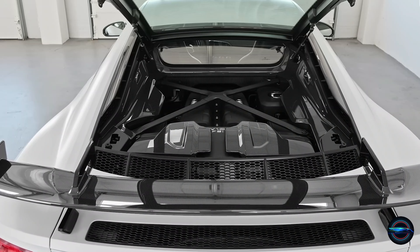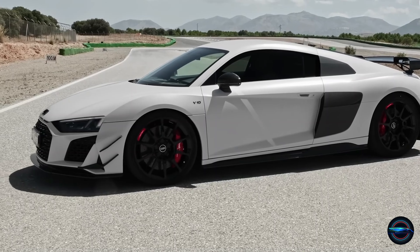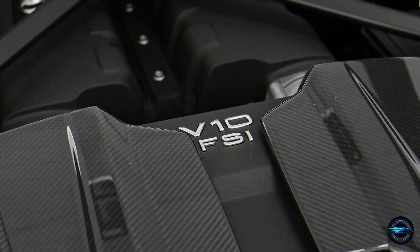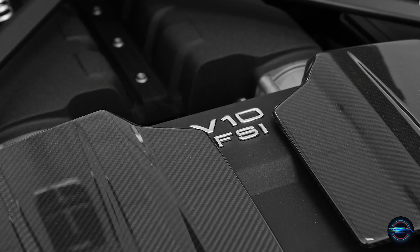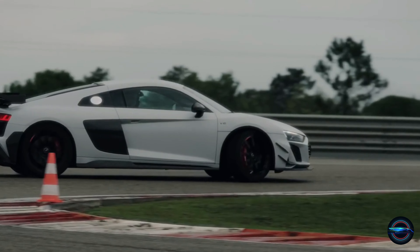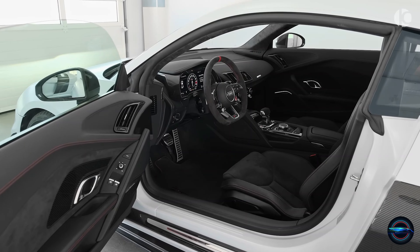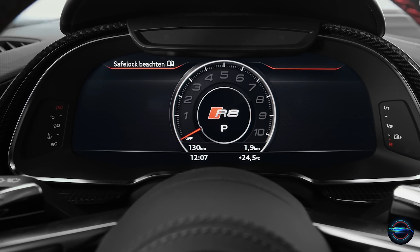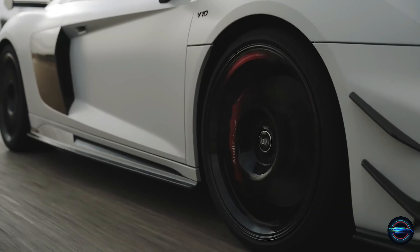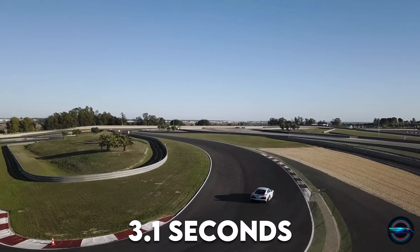Number 8: Audi R8. Get ready to experience the stunning Audi R8, a top-of-the-line supercar that's turning heads everywhere it goes. This beast boasts many similarities to its distant cousin, the Lamborghini Huracan, with a powerful V10 engine that cranks out an impressive 602 horsepower. What sets the R8 apart is its engaging yet refined driving experience, making it perfect for both thrilling track days and comfortable daily driving. With a 7-speed DCT sending power to all wheels, the Audi R8 achieves a 0-60 mph time of just 3.1 seconds.